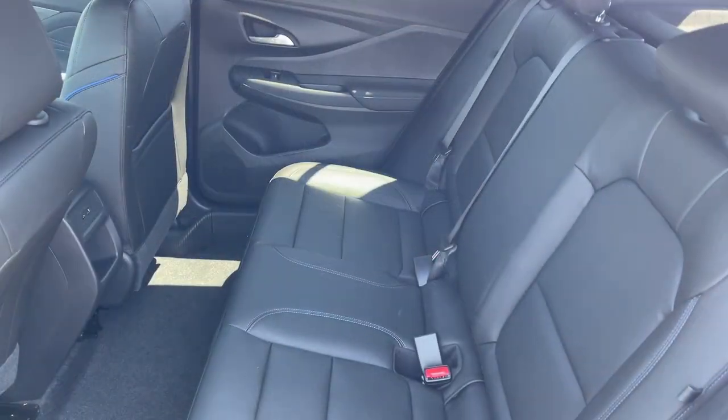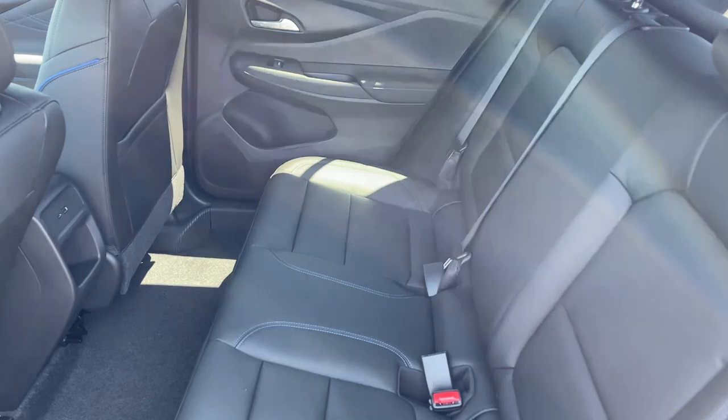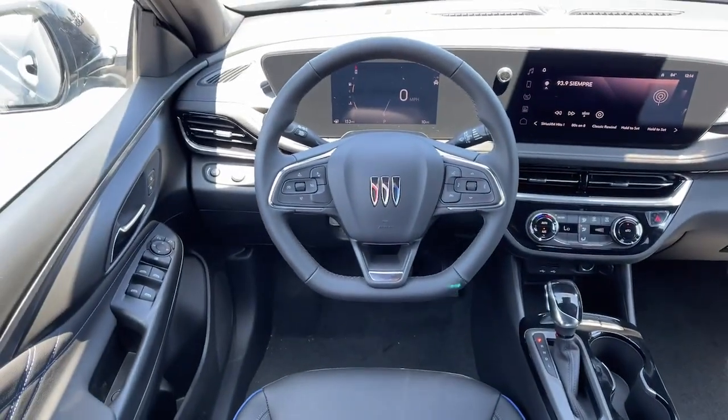Backup camera, satellite radio, alarm, aluminum wheels, and steering wheel audio controls.